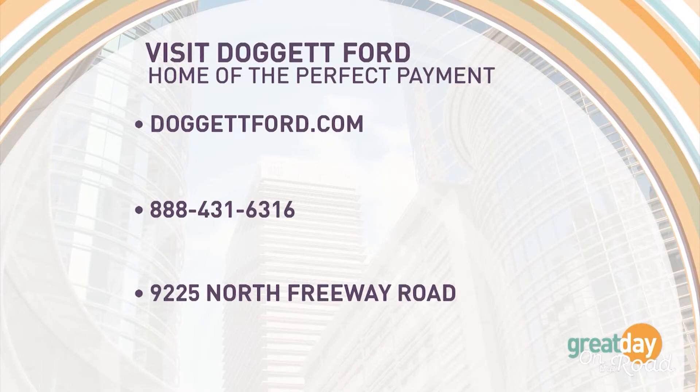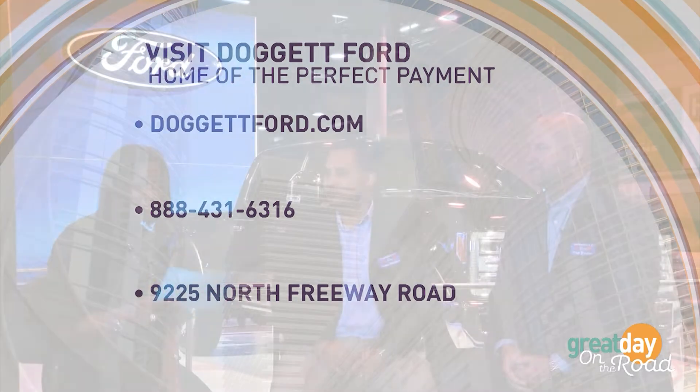Doggett Ford, home of the perfect payment, is at 9225 North Freeway between FM 249 and West Gulf Bank Road. You can go to doggettford.com or call 888-431-6316.